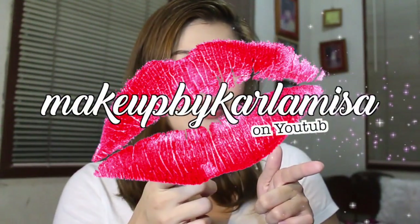Hi guys! Welcome back to my channel. This is Makeup with Harla Misa on YouTube. I am finally back with another video.